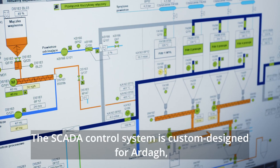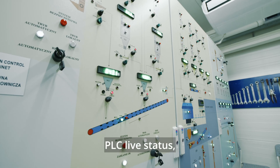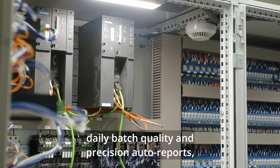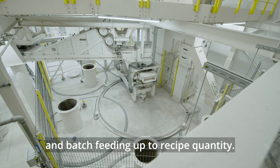The SCADA control system is custom designed for Arda, allowing functionalities like user permissions management, PLC live status, weighing parameters, three modes of sand moisture measurement, daily batch quality and precision auto reports, and automatic adjustment of cullet and batch feeding up to recipe quantity.